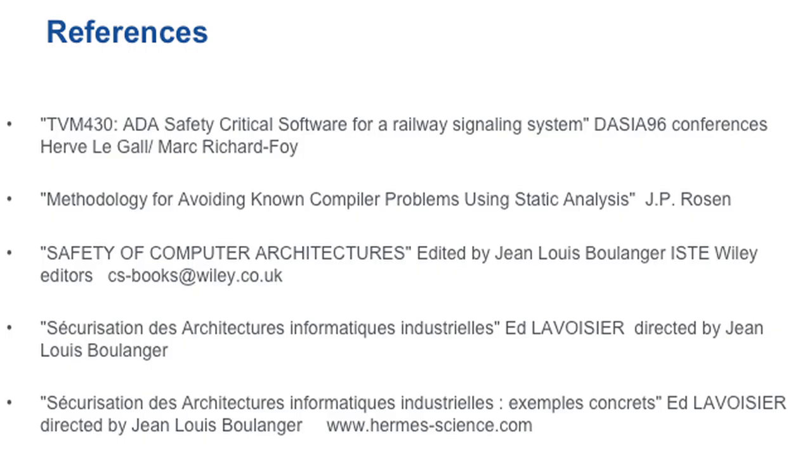Finally, some references: if you want to learn more about the ADA safety layers we use, there are different articles by Jean-Louis Boulanger who describes a lot of this architecture in the literature, including a book in English titled 'Safety Computer Architecture' which has details about the CSD and the different kinds of architecture and theoretical principles of those computers. That's it — thank you for your attention.